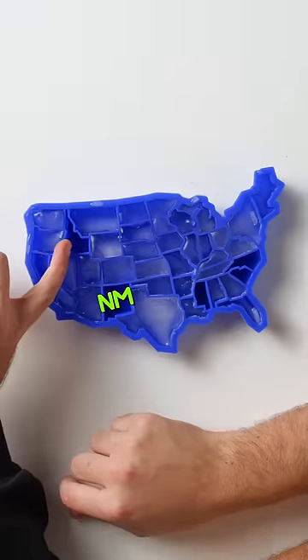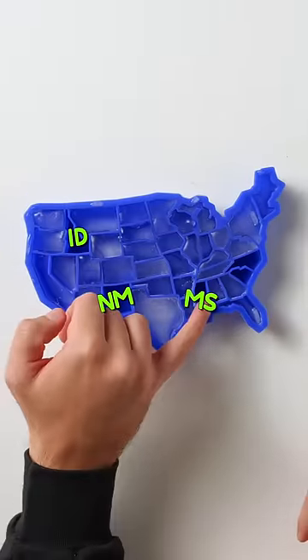New Mexico, Idaho, Mississippi, North Carolina, South Carolina. That is correct. Easy.